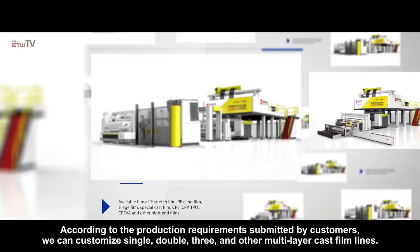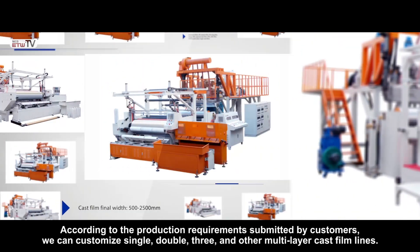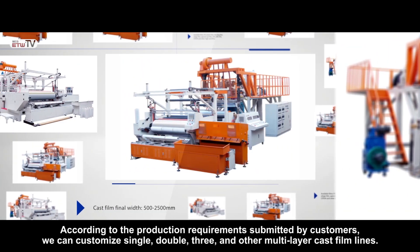According to the production requirements submitted by customers, we can customize single, double, three, and other multi-layer cast film lines.